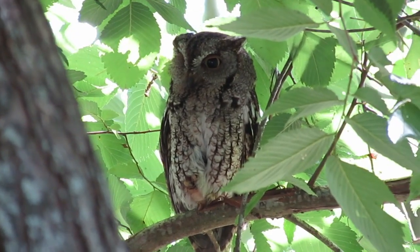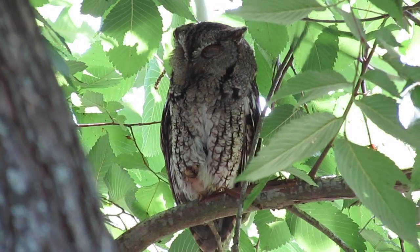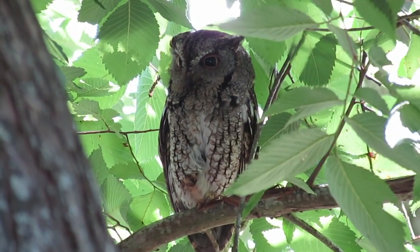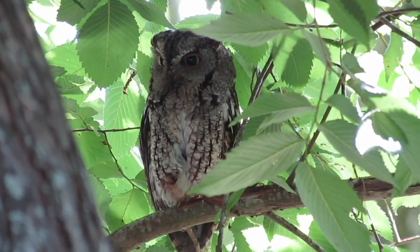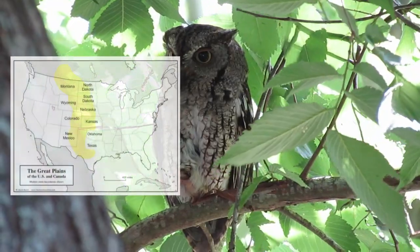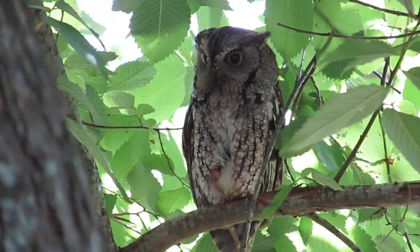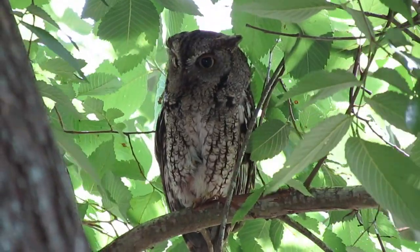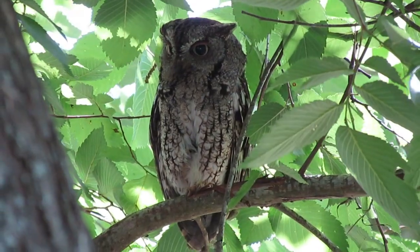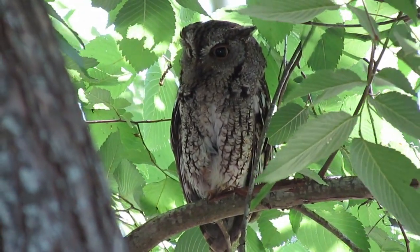Almost any habitat with sufficient tree cover will do for the Eastern Screech Owl. Fairly open understories are preferred, but Eastern Screech Owls live and breed successfully in farmland, suburban landscapes, and city parks. On the Great Plains, at the westernmost edge of its range, Eastern Screech Owls occur in the uneven traces of wooded land across streams and rivers. Screech Owls cannot survive if all trees are removed, but the species readily recolonizes once trees are replanted.